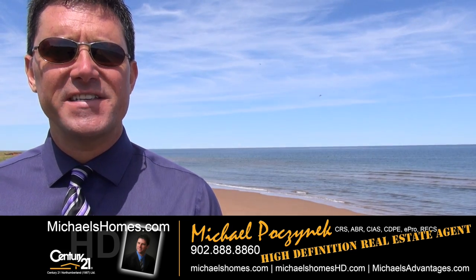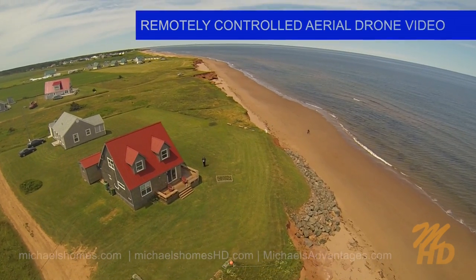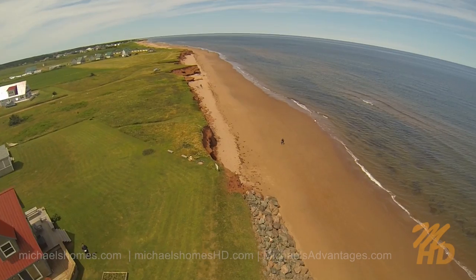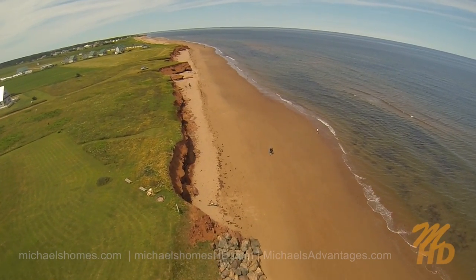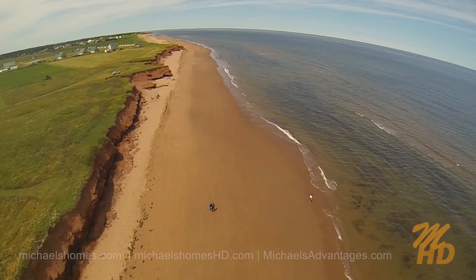Today we have the ultimate beach house. I know you've heard that before — it usually means overpriced. With this particular oceanfront beach house, which is on the north shore on a beautiful, beautiful sandy beach, the price is anything but ultimate. It's actually a super bargain. Let's go take a look.